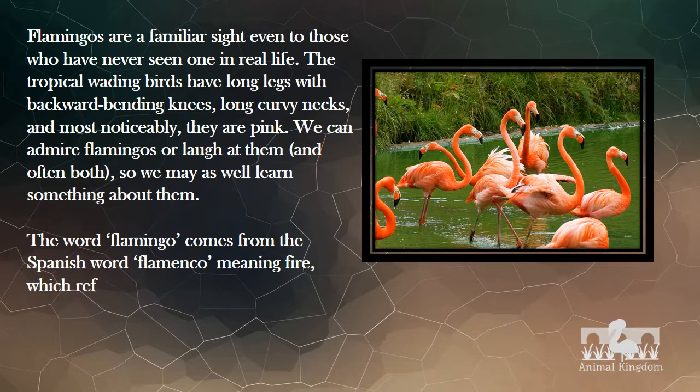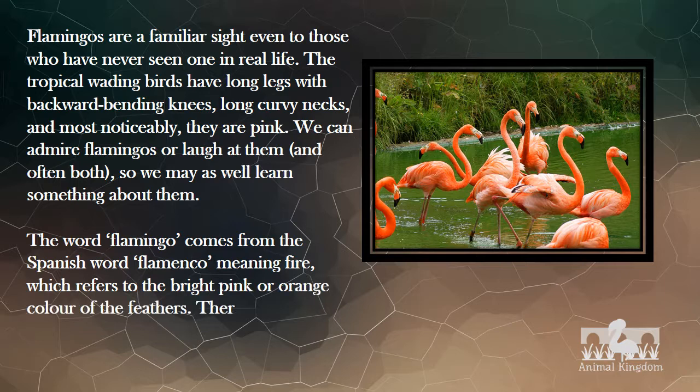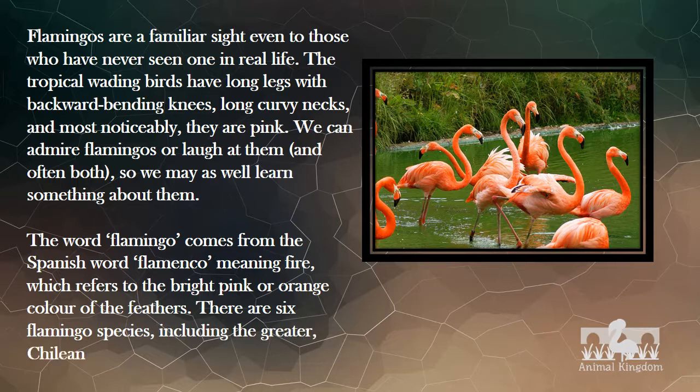The word flamingo comes from the Spanish word flamenco, meaning fire, which refers to the bright pink or orange color of the feathers. There are six flamingo species, including the Greater, Chilean, Lesser, Caribbean, Andean and Puna.